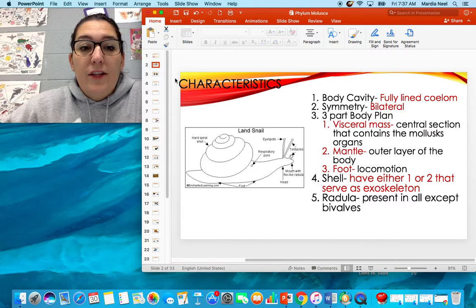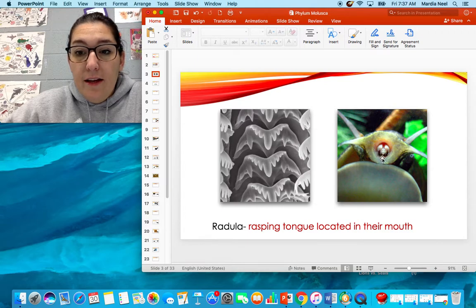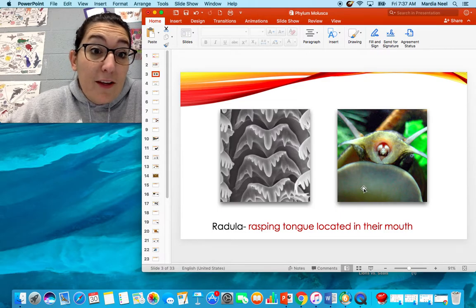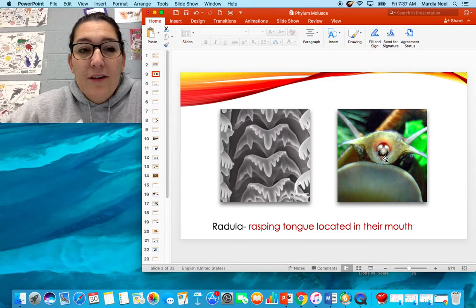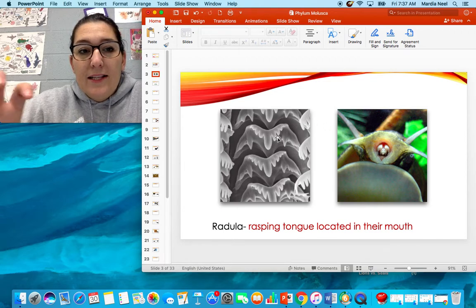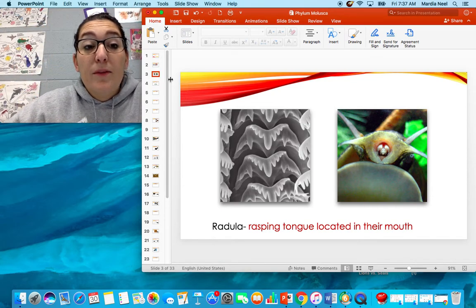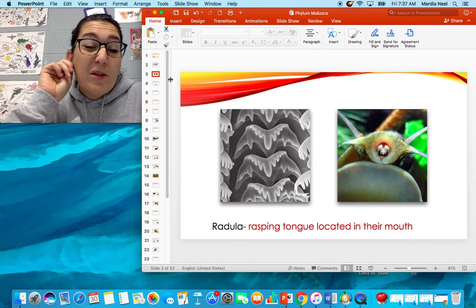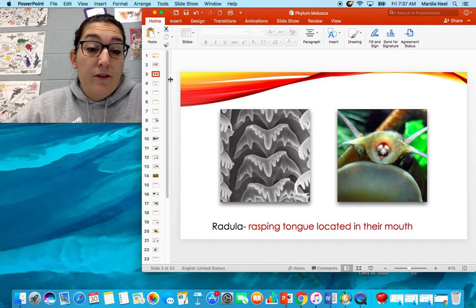They have a radula, which is present in everything except the bivalves. The radula is a rasping tongue located in their mouth. If you've never looked up close at a snail's mouth — here's what it looks like. It has little backwards teeth that they push up against whatever they want to eat and scrape it. Some of them are modified to drill, and some are also modified to kill prey, so not all of them are scavengers — they can also be carnivores.